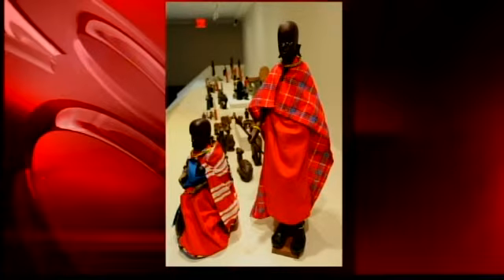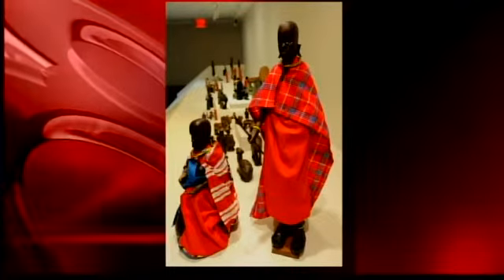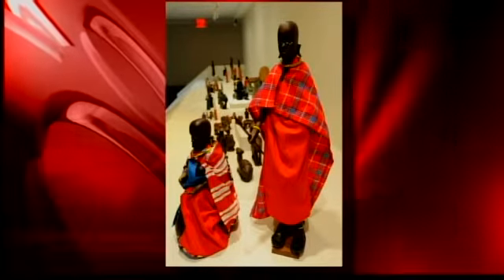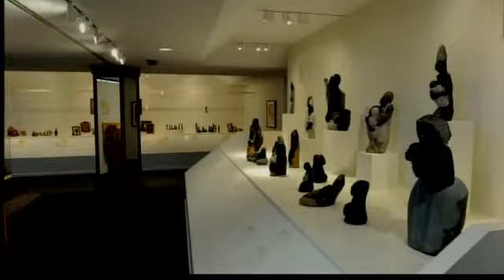But I encourage you to come. We have lots of statuary this year. In the past that hasn't always been the case, but the African artists are very fond of statuary, both carved of wood or stone. We have some very excellent paintings as well. So there's lots to see.